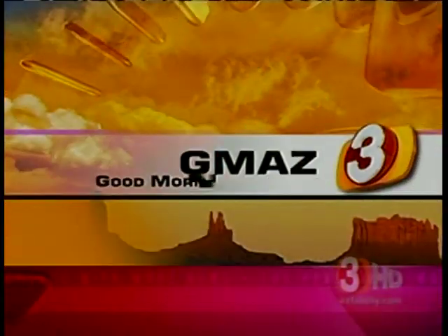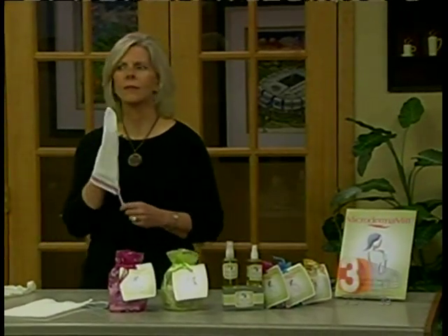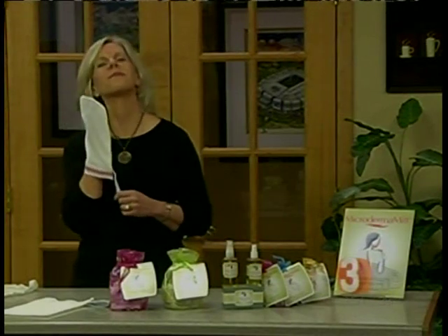Good morning, Arizona. 7:51 coming up next. Normally we put mittens on to keep our hands warm. When we come back, we're going to show you a mitten that apparently can make your skin look younger.